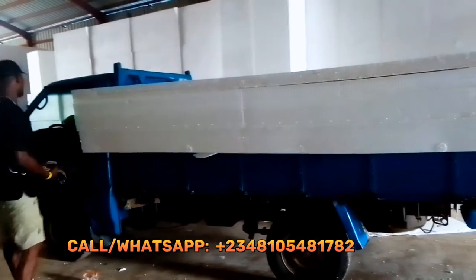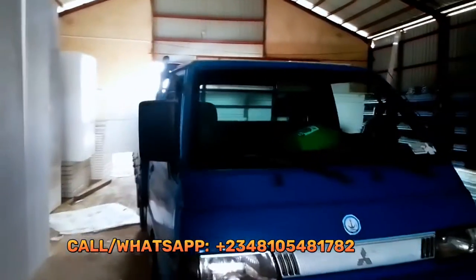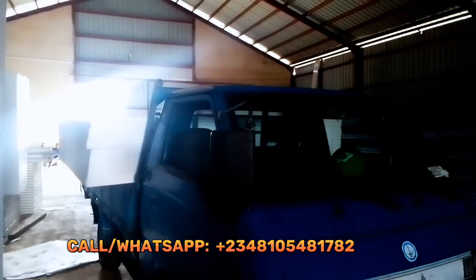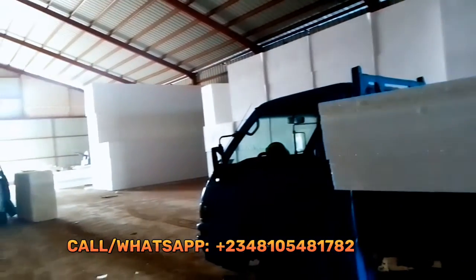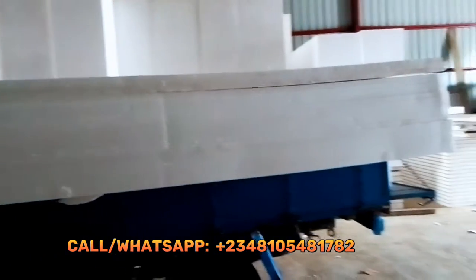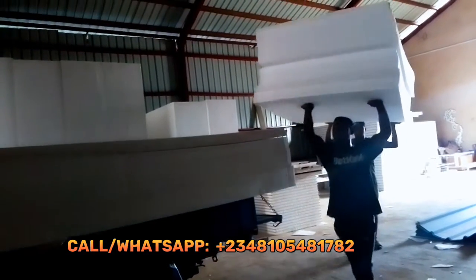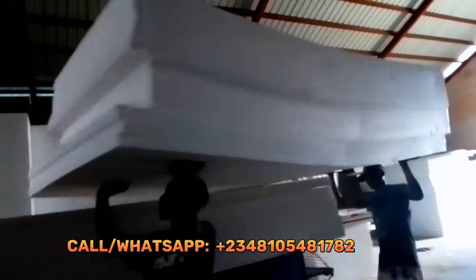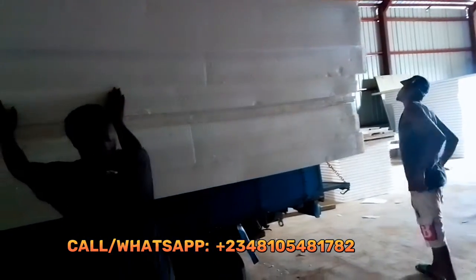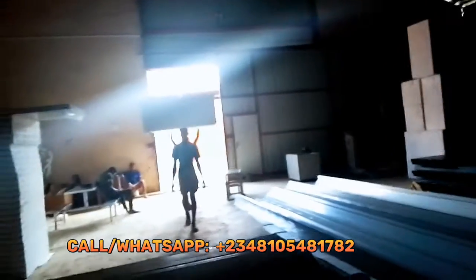This is our truck where they are loading the polystyrene material. We were just looking for ways to make sure every piece we bought got into the truck. These are the guys loading the polystyrene ceiling for us — they work in the Owerri factory and they are the ones loading it for us.